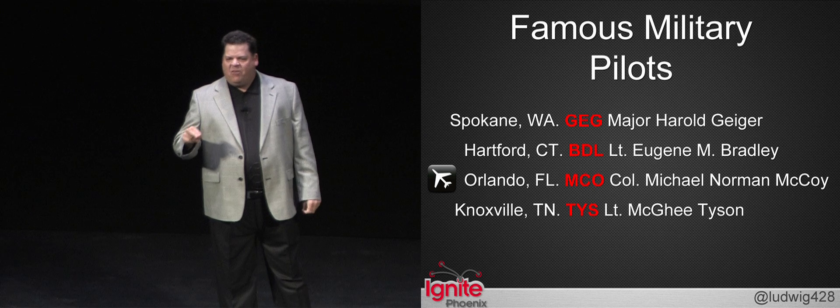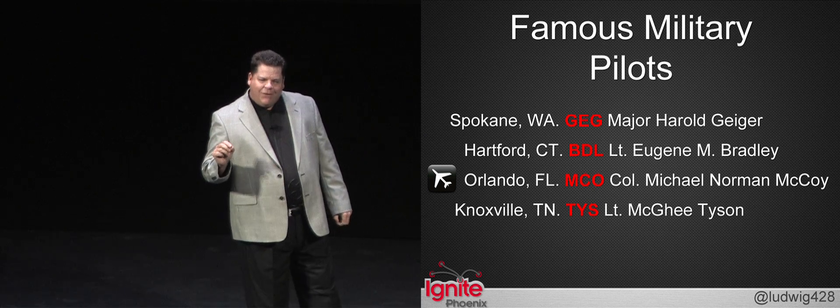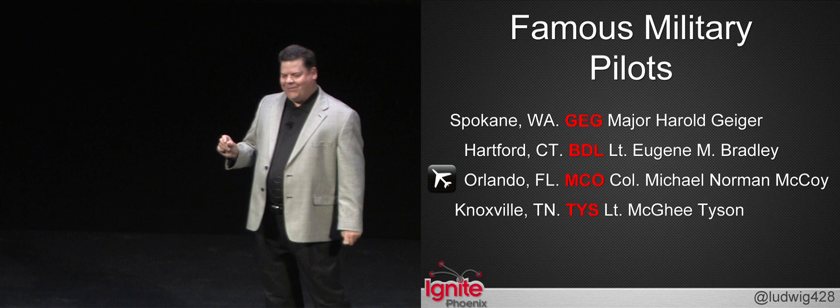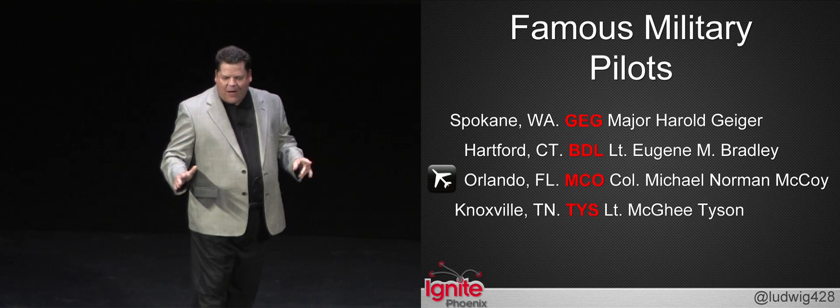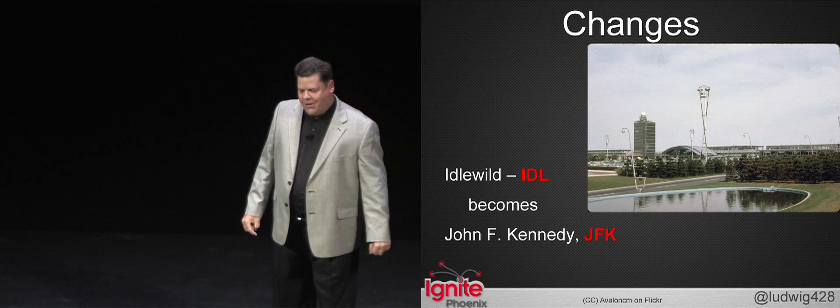It's popular to use the names of pilots — some of them who crashed at airports. One pilot crashed outside of Orlando, missed the population below, and so now they named the airport after him: MCO.